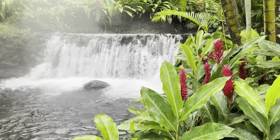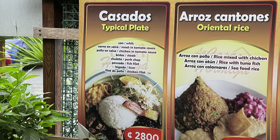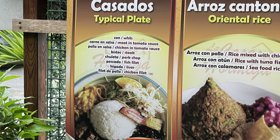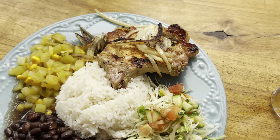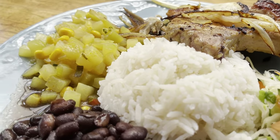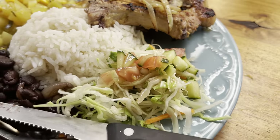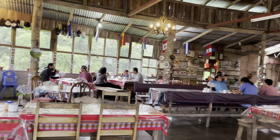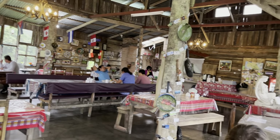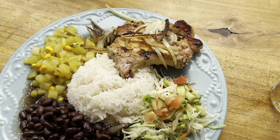Wherever you travel in Costa Rica, you'll notice an item on menus called casado. A casado, which means marriage, is what they refer to as a plato tipico, or typical dish, offering a variety of tastes piled up on one overflowing plate of bright colors and delicious flavors. Casados are always offered at local restaurants and generally have a good-sized portion of white rice, black beans, salad, and your choice of meat.